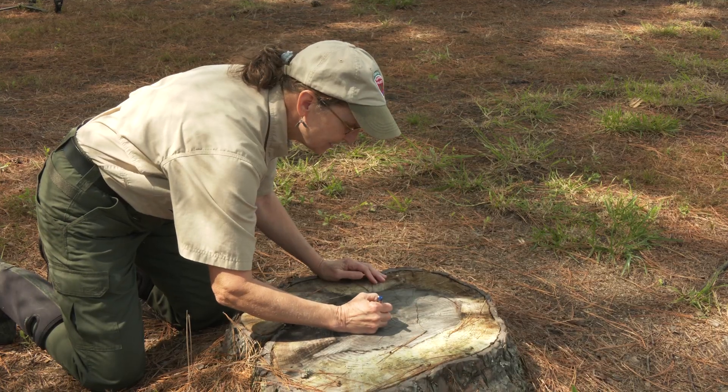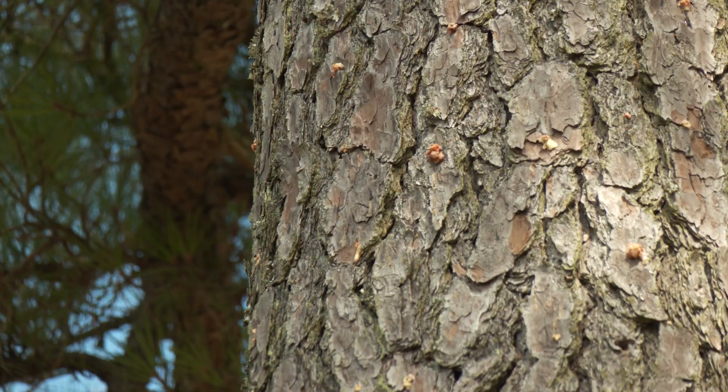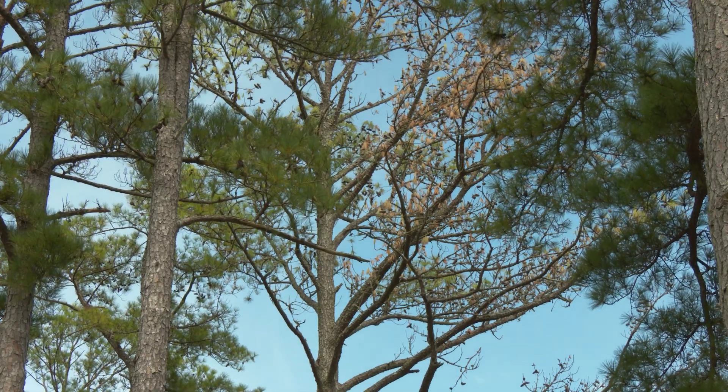Lisa Deaton, a forester with the Virginia Department of Forestry, explains why. We always look, when we drive into the property, for the brown tops of the trees. With a pine tree, once the top has turned brown, the whole tree is about to die. Typically, pine bark beetles have moved in and caused the final insult to the tree that's killed it. They carry a blue stained fungus that kills the vascular system of the tree.